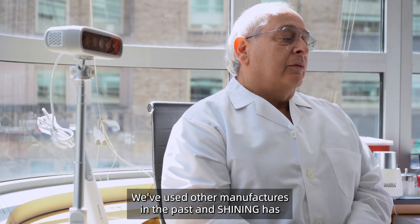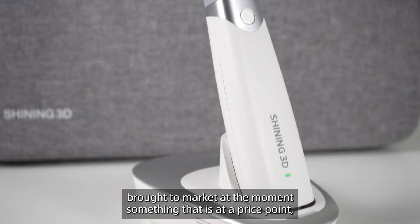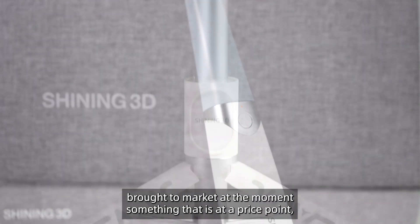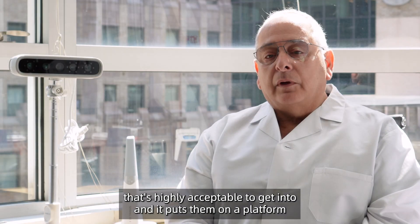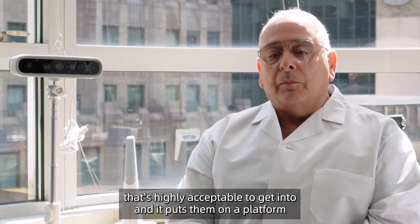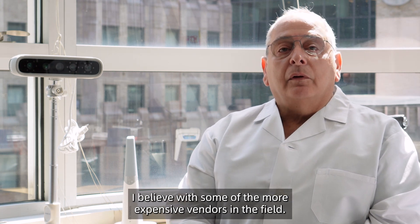We've used other manufacturers in the past, and Shining has brought to market something at a price point that's highly acceptable to get into. It puts them on a platform, I believe, with some of the more expensive vendors in the field.